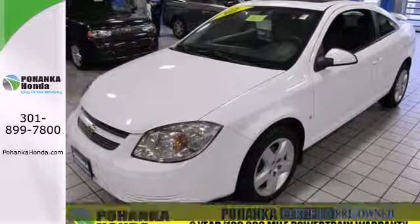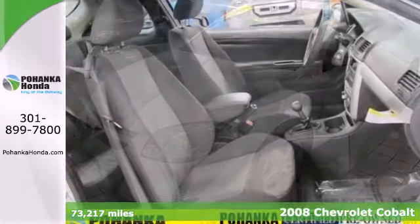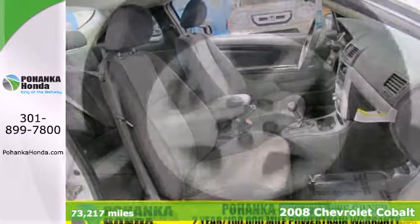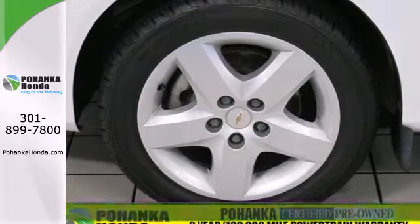Here's a 2008 Chevrolet Cobalt. Features include driver and passenger airbags, first and second row side curtain airbags, and a responsive four-cylinder engine.